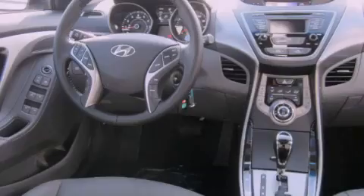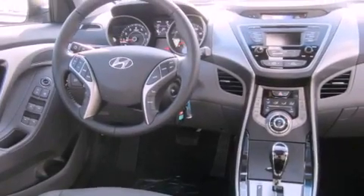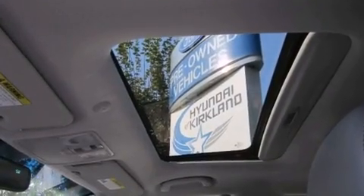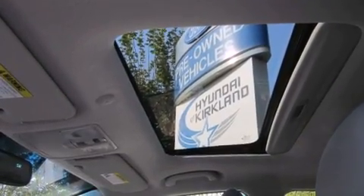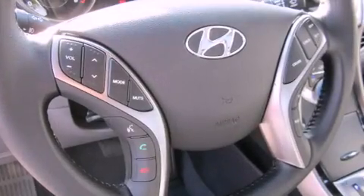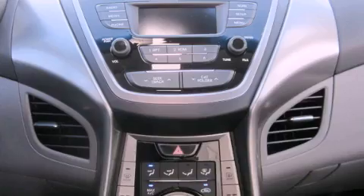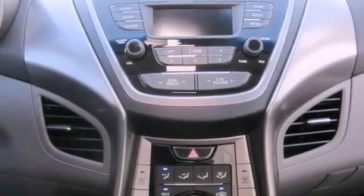The following features are also included: a folding second row, cruise control, steering wheel-mounted controls, a security system, fog lamps, tinted glass, an anti-lock braking system, a passenger-side airbag, heated side-view mirrors, and leather seats that provide great support and create an overall luxurious feel.